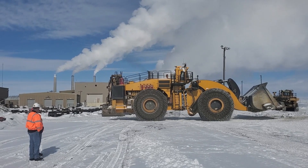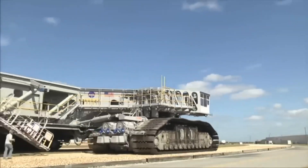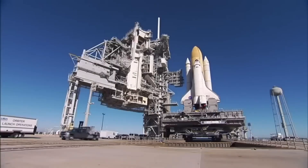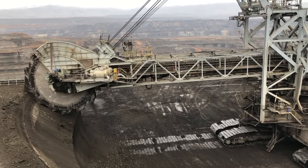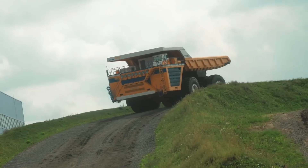Heavy machinery, when witnessed in action, can prove to be one of the most amazing things in the world. It transcends our view and brings about the beauty of well-built solid machinery. In this video, we will explore 20 of these amazing machines that pack a heavy weight in our world today.